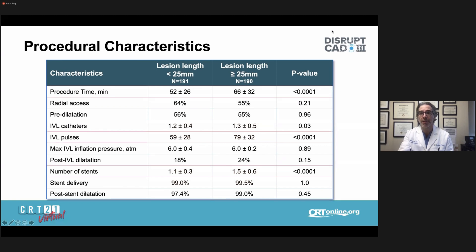Regarding procedural characteristics stratified by study group: not surprisingly, longer lesions took more time to treat and required more IVL pulses — delivered at one pulse per second, with balloon pullbacks to treat the longer lesion length. The number of stents was also greater in the long lesion group. Notably, there was no statistical difference in the need for pre-dilatation, radial access, or post-stent dilatation, suggesting no differences in device delivery or therapy delivery across lesion lengths.